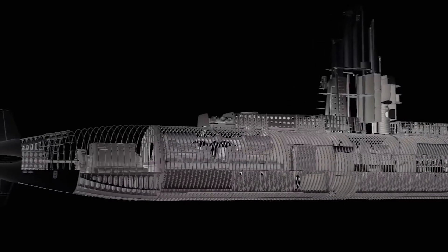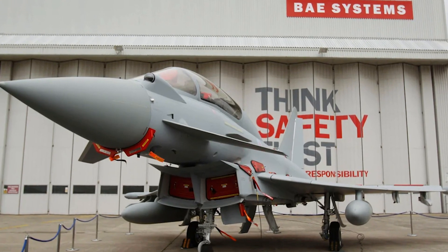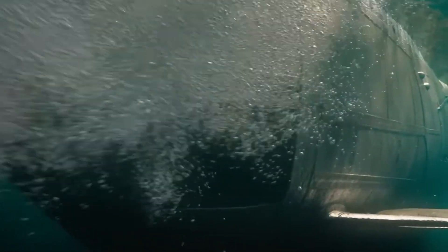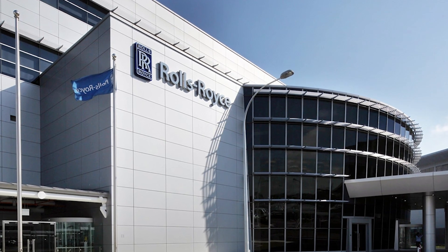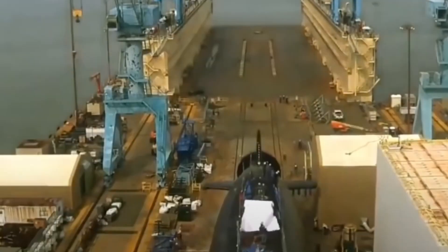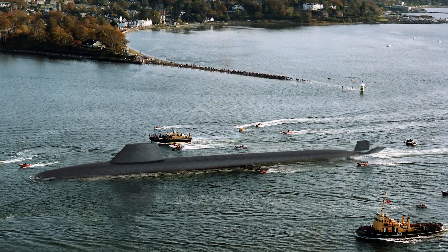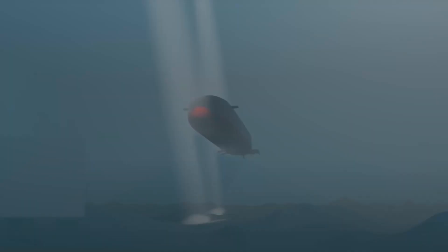The UK's defence procurement strategy for the Dreadnought-class submarines emphasizes collaboration with industry partners, including BAE Systems and Rolls-Royce, who play pivotal roles in the program. BAE Systems leads the construction efforts, drawing on its expertise in submarine design and manufacturing, while Rolls-Royce provides the nuclear propulsion systems critical to the submarine's operational capabilities. The collaboration extends to international cooperation with key suppliers and technology providers, fostering innovation and knowledge sharing within the defence industry ecosystem and leveraging industry expertise to deliver cutting-edge defence capabilities.